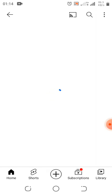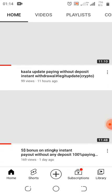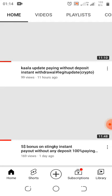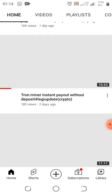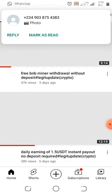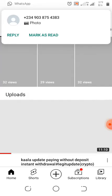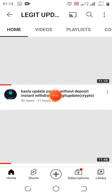Those of you that are visiting this YouTube channel for the first time, please make sure you subscribe and turn on the notification bell to get notified when we drop more updates.